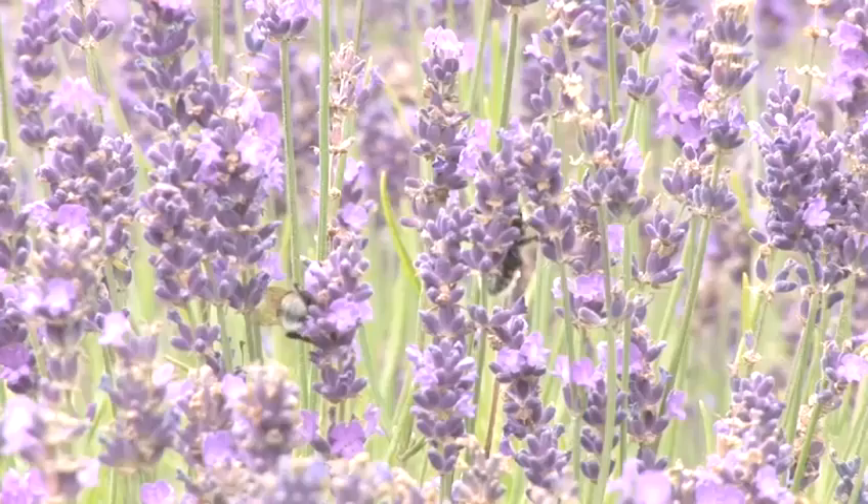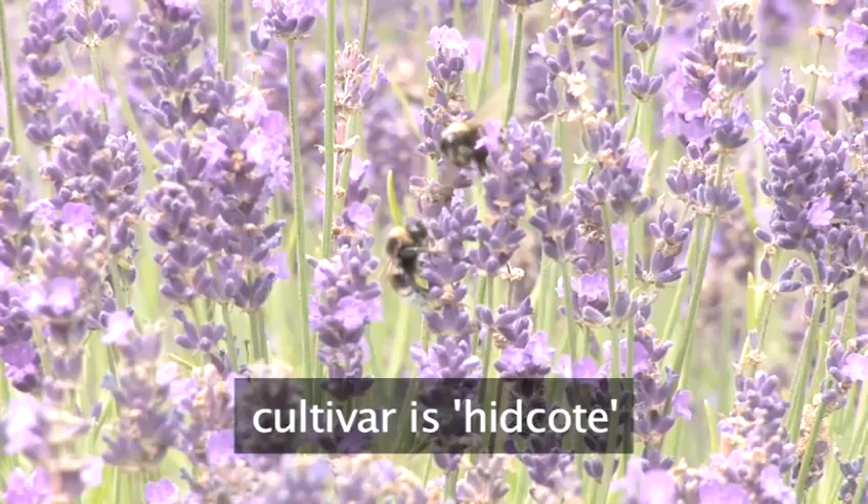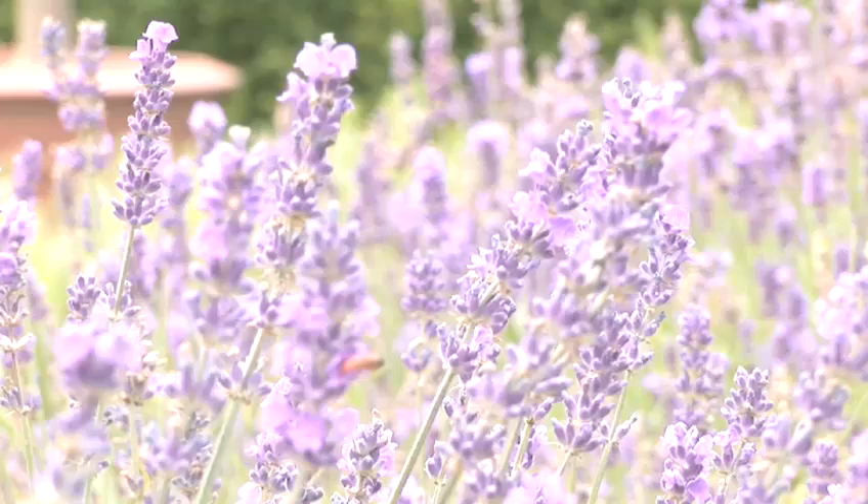Ideally, you want to think about the overall height and spread of the plant, such as this Lavender, Lavandula angustifolia. This particular cultivar is called Hidcote. It's quite short — only roughly about half a metre in height. Spacing is roughly around 30 to 45 centimetres between one plant and the next to create this very dense effect.